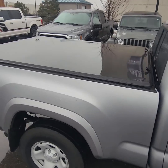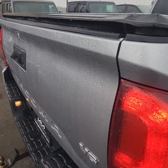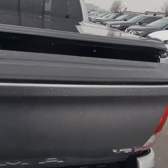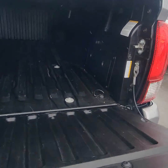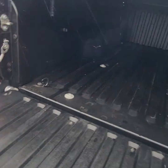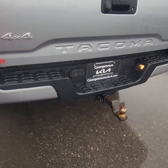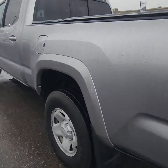It does have the tonneau cover on it. Moving to the back, it does have the liner, tie downs, backup camera, and a Torella hitch already set up with the four and seven pin.